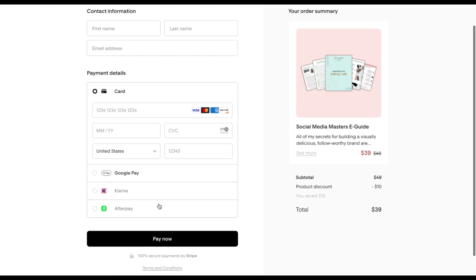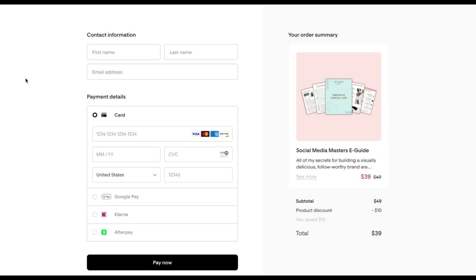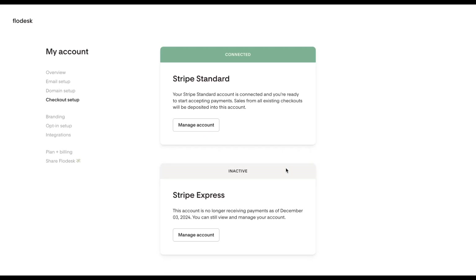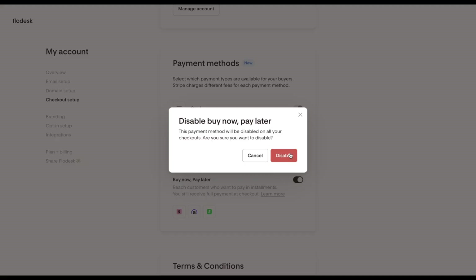From there, you're all set. Buy Now, Pay Later options will now show at checkout for buyers in supported locations. You'll see them alongside Cards, Apple Pay, and Google Pay. If you ever want to turn it off, go back to Checkout Setup and toggle off Buy Now, Pay Later under the Payment Methods.